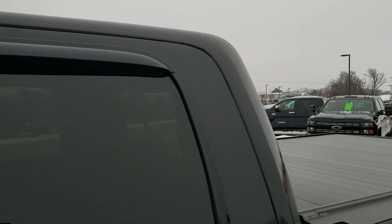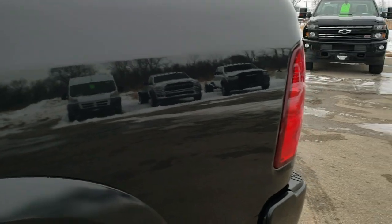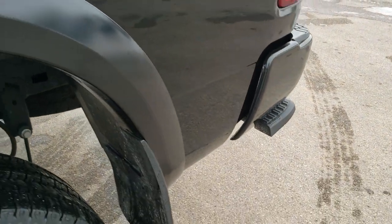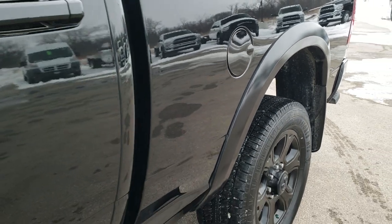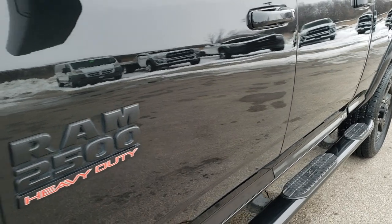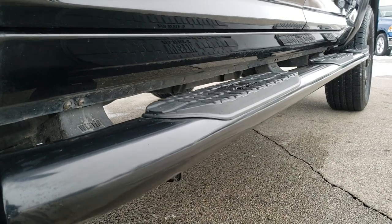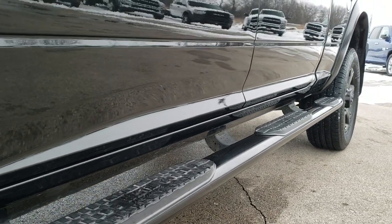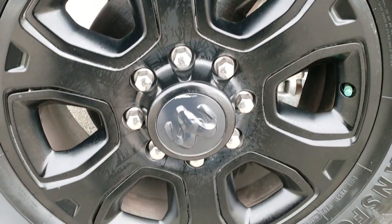Brilliant black crystal pearl. We shoot all of our videos in 1080p, 60 frames per second, so if you have HD capabilities on your computer, tablet, or smartphone device, turn them on right now because it is like you are right here looking at the truck with me — definitely your best way to check out vehicle quality and condition before seeing it in person. If you want to check out more photos of this truck, there's a link in the upper right hand part of the screen to our website. Click that and check us out.